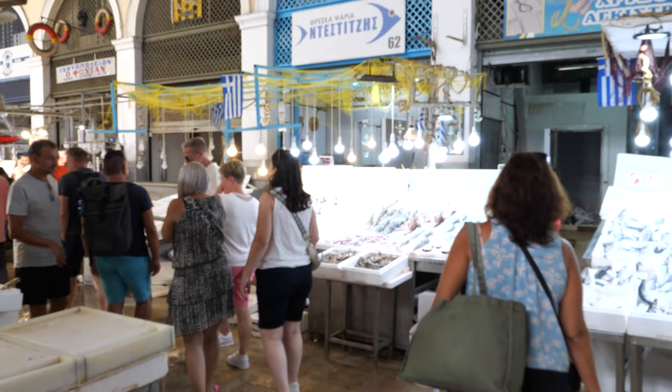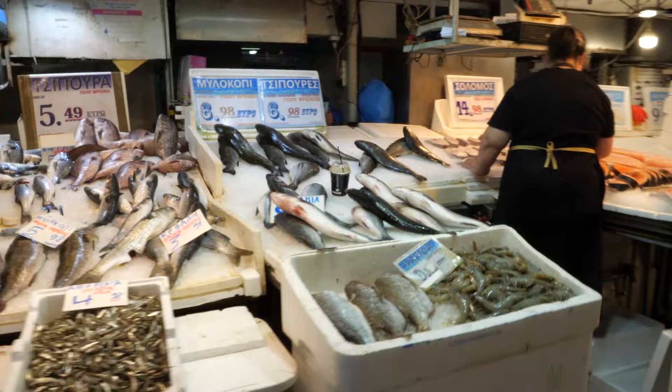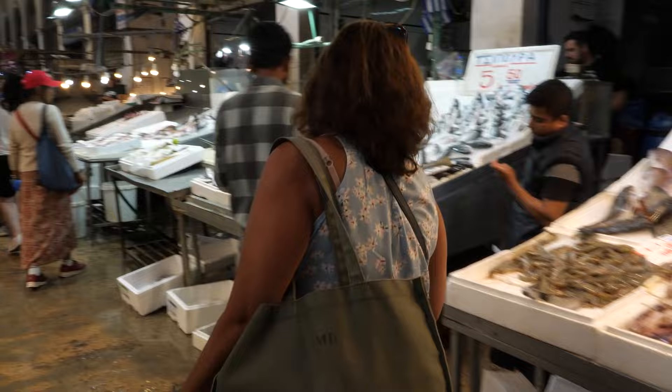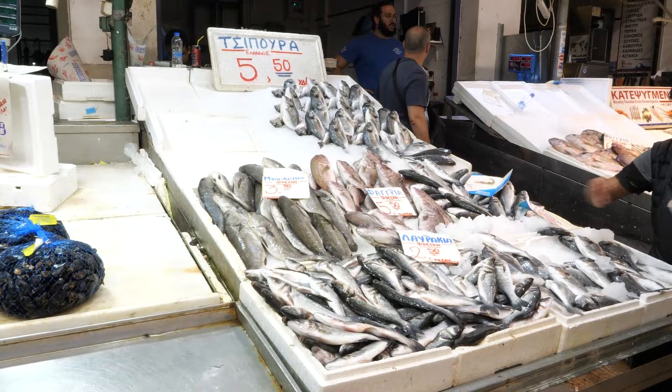I come to the fish market a lot. This is where you find the freshest catch in the city, from all over Greece, sometimes from all over the Mediterranean. I love the hawkers because they have voices that penetrate lead. And yes, we even sell the carcasses — if you want to make really good fish soup.